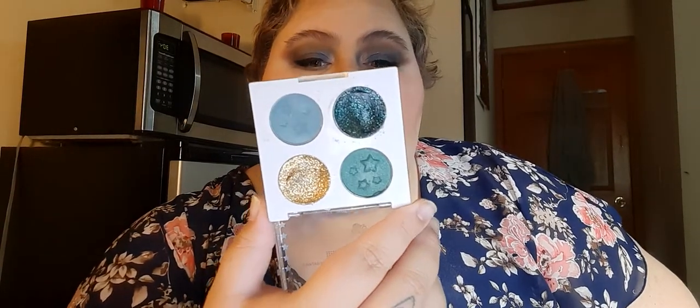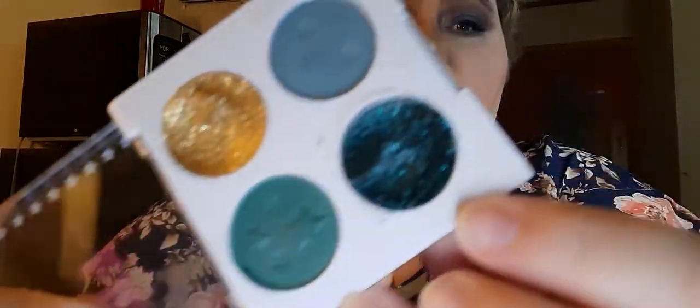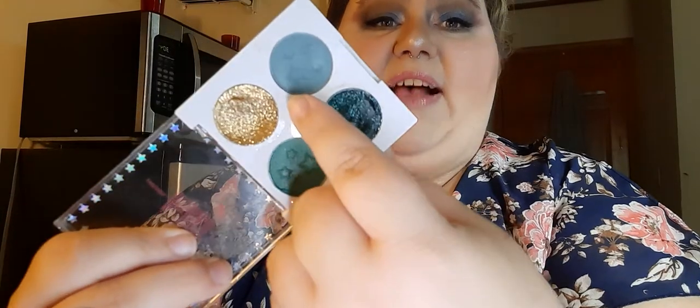This is a declutter — the Wet n Wild Fantasy Makers Mosh Pit Palette. It has one matte shade, one satin, and two glitters. The glitters are basically just Vaseline with glitter mixed in — super gloopy, felt disgusting on my eyes, and creased badly. I have two other palettes from this line and the glitters in those don't feel like that. Since I put my fingers in the glitter gels I can't sanitize it to give to anyone, so I'm throwing it away. It was awful.